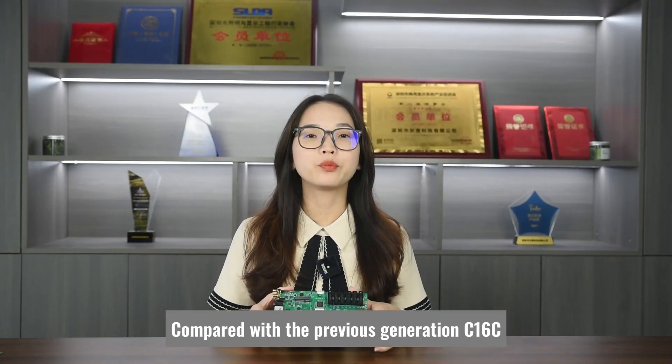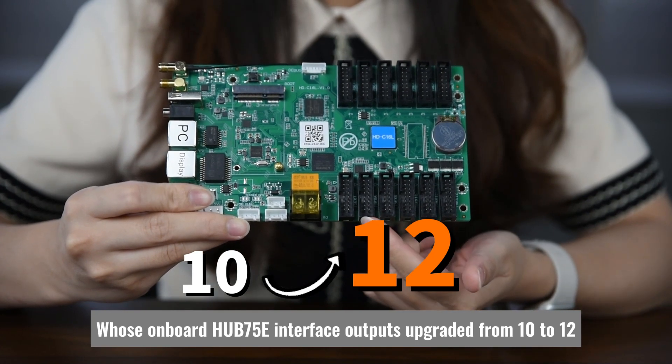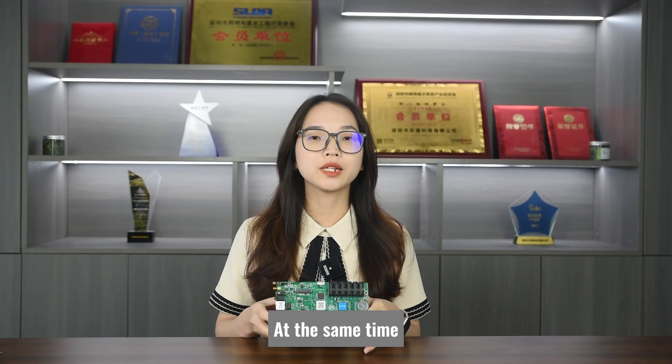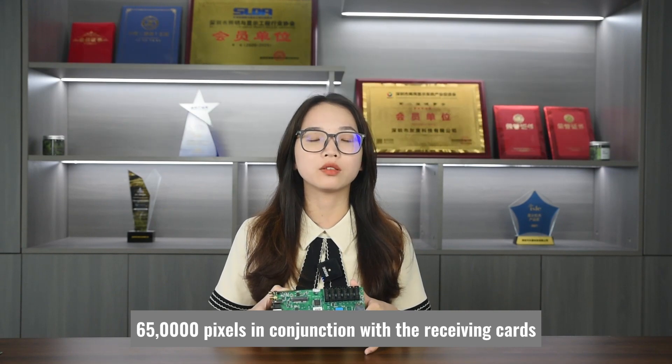Compared with the previous generation C16C, the biggest feature is the increased number of output interfaces, whose onboard HUB75E interface outputs upgraded from 10 to 12. At the same time, the loading capacity is upgraded to support a maximum of 650,000 pixels in conjunction with the receiving parts.